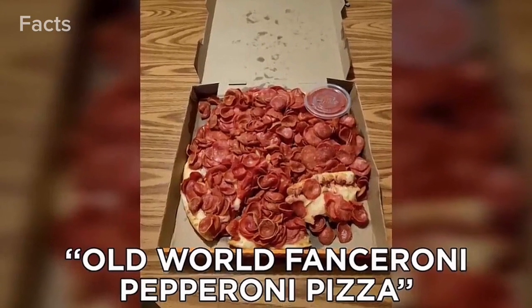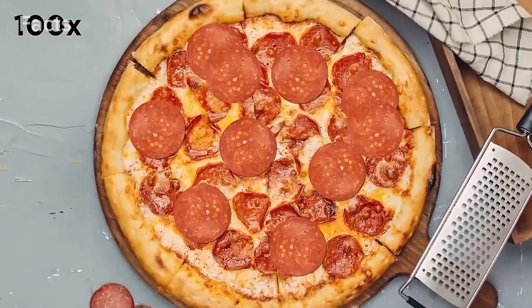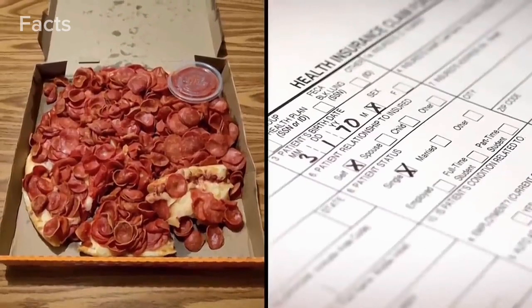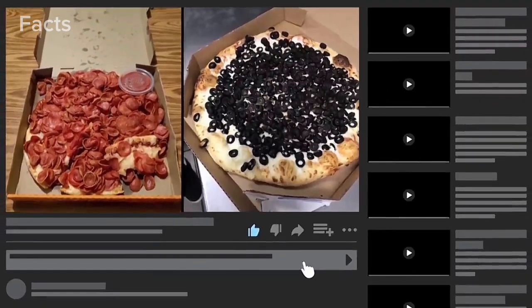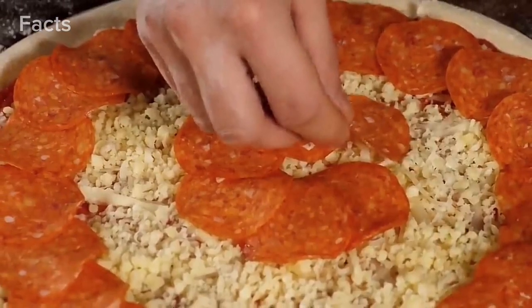Popular pizza chain Little Caesars has also gotten in on the pepperoni surge with what they call the Old World Fanceroni Pepperoni Pizza, featuring at least 100 pepperonis stacked on top of one another. They'd be wise to sell this pizza with a side of health insurance and a waiver. Reckon you could defeat any of these pizzas? Let me know in the comments.